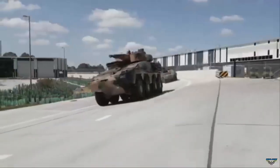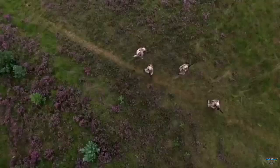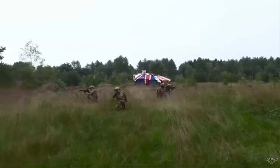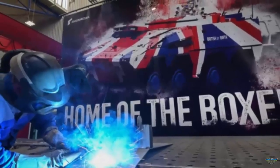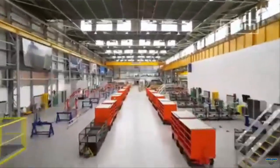The programme is expected to support around 400 direct jobs at the two sites and more than 1,000 across the wider UK supply chain. With UK-based production now in full swing, deliveries will continue through the decade, with the first units already preparing soldiers for operational use.